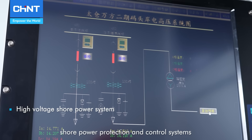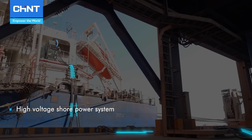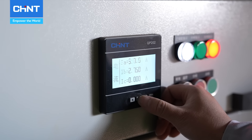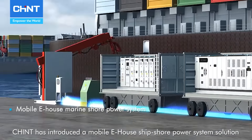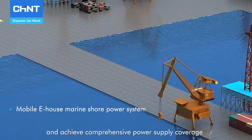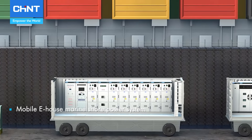For large vessels at coastal and deep-water ports requiring a high power supply, Chint offers a comprehensive high and low-voltage with frequency conversion shore power supply system. This integrated system includes high-efficiency medium and low-voltage switchgear, cables and plug-in devices, frequency converters, shore power protection and control systems, power transformers, and AC-DC auxiliary power facilities to ensure a stable and reliable power supply for ships.